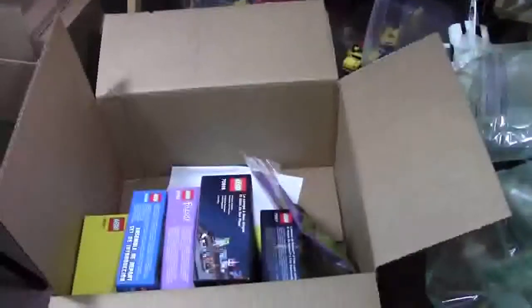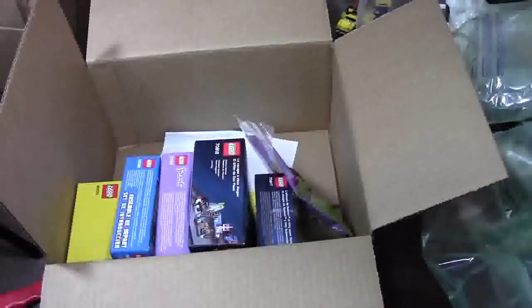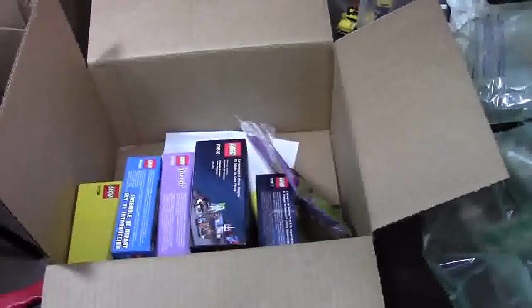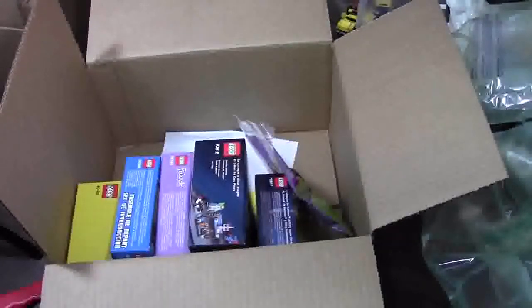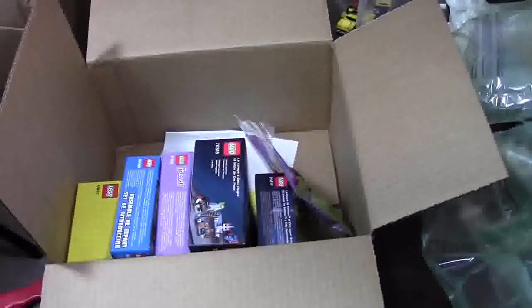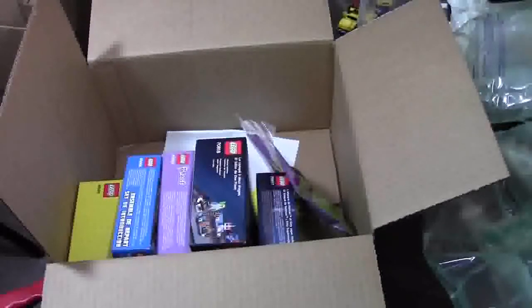In case you missed the start of the video, two boxes because I ordered these the same day, but one was already out of stock by the time it shipped. Thanks a lot for watching this video. Don't forget to subscribe for other haul videos and other stuff. Have a great day.